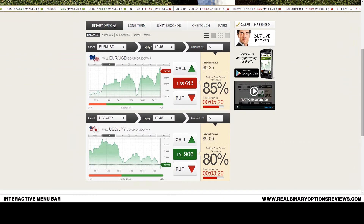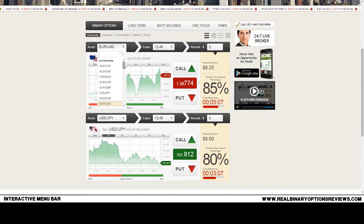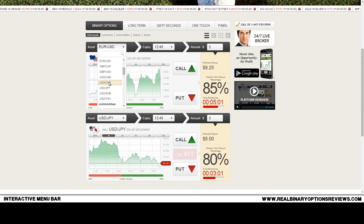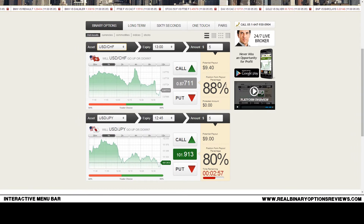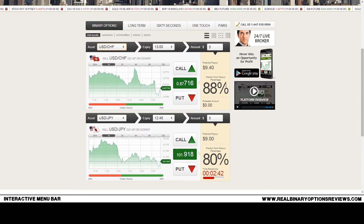They offer classic binary options trading, which is basically up/down or call/put trading. For the EUR/USD currency pair they offer an 85% return, which is very high. I was especially surprised to see their return rate for the USD/CHF, which is 88%. I think this is the highest return rate I've seen for any asset by any broker. For a basic trading account, 88% on USD/CHF is the highest return I've encountered.